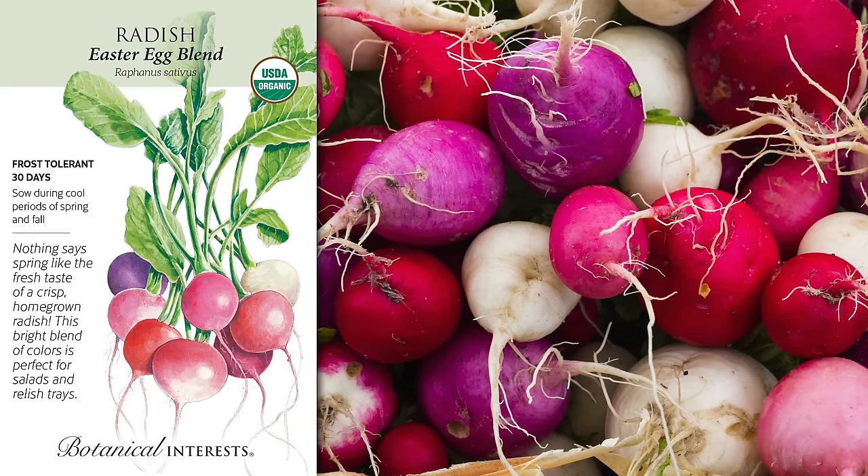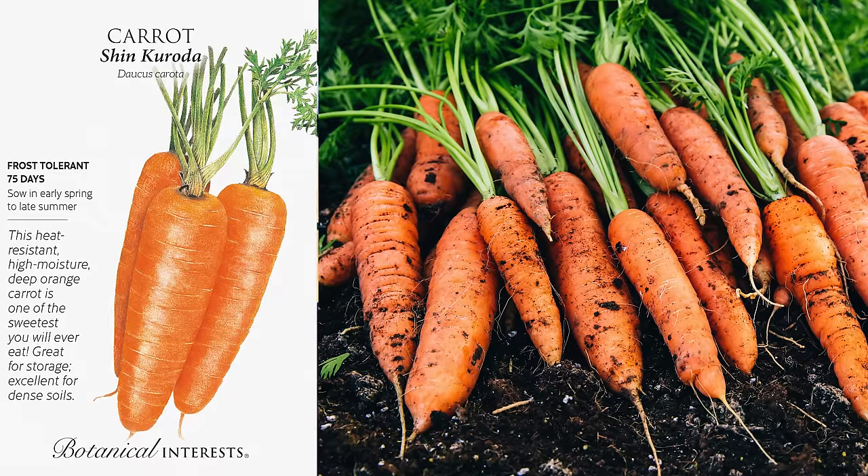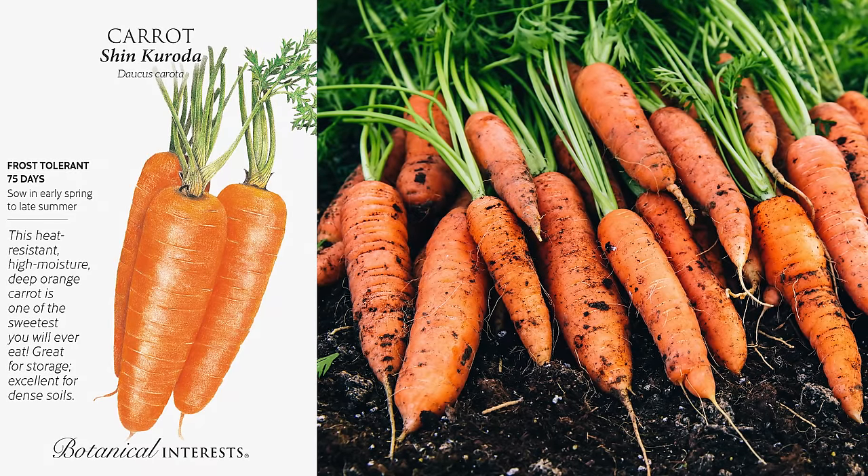Most radish varieties like this Easter egg blend only take about 30 days from seed to harvest, whereas most carrot varieties like the Shin Kuroda carrot can take upwards of three, maybe even four weeks just to start germinating. So when you plant them together, the radishes grow in between the carrots, and by the time the carrots even start to sprout, the radishes are already ready to harvest. When you harvest those radishes, it makes lots of room for the carrots to grow, aerates and loosens the soil — which carrots really appreciate for forming properly — and makes your life a lot easier by not having to thin as much.